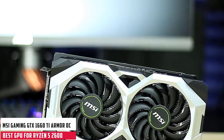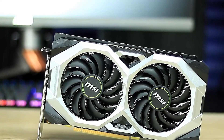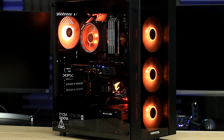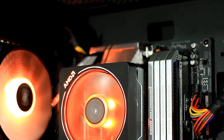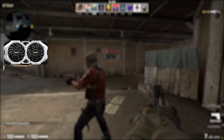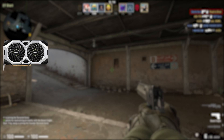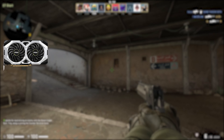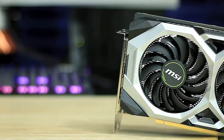At number 4, it's the MSI Gaming GTX 1660 Ti Armor OC. The GTX 1660 Ti Armor OC is MSI's take on NVIDIA's GTX 1660 Ti. It is built on the Turing architecture — the same architecture as the RTX 2000 series GPUs — with dedicated components for ray tracing and DLSS. It features dual Torx 2.0 fans and an Armor thermal design for decent cooling. It is a perfect pair for the Ryzen 5 2600 CPU and will last a couple of years into the future.